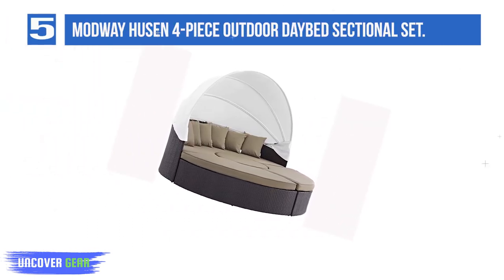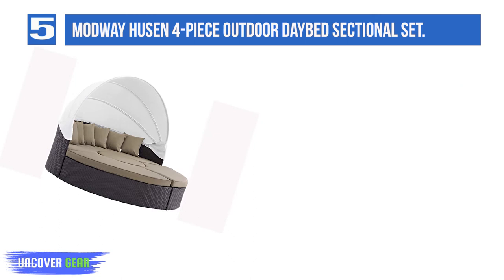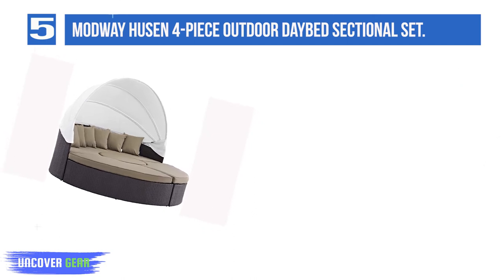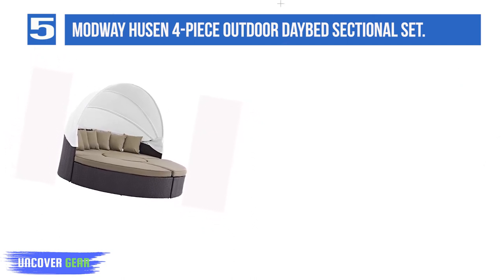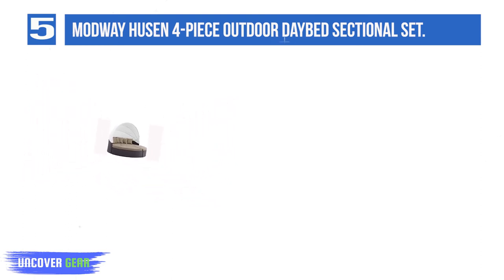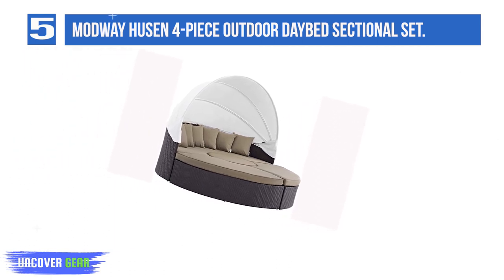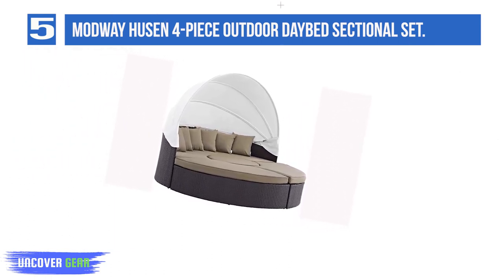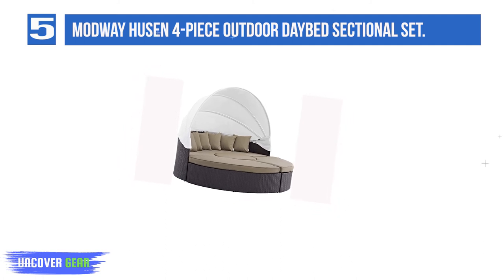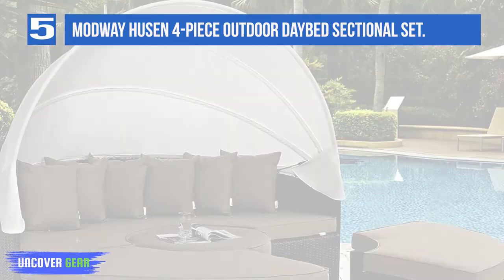Number 5: the Modway Hoosan Four-Piece Outdoor Daybed Sectional Set. This outdoor daybed from Modway is not just stylish but very comfortable. It can be called a modern outdoor daybed, as it has features everyone craves. The synthetic rattan weave gives it an extremely luxurious look, and the machine-washable cushions provide extra comfort. Made of water and UV-resistant materials, it features a sturdy powder-coated aluminum frame.